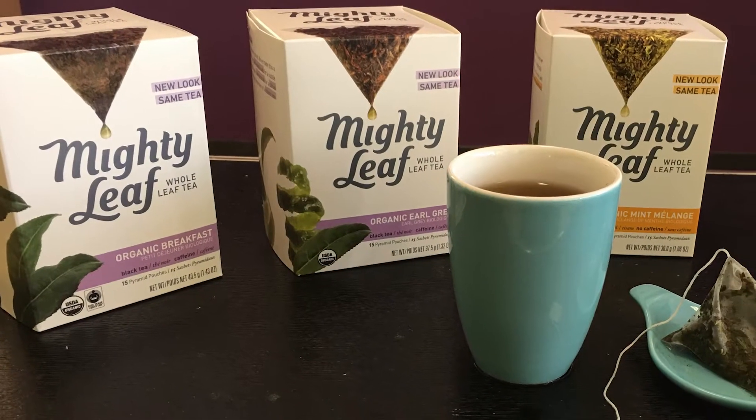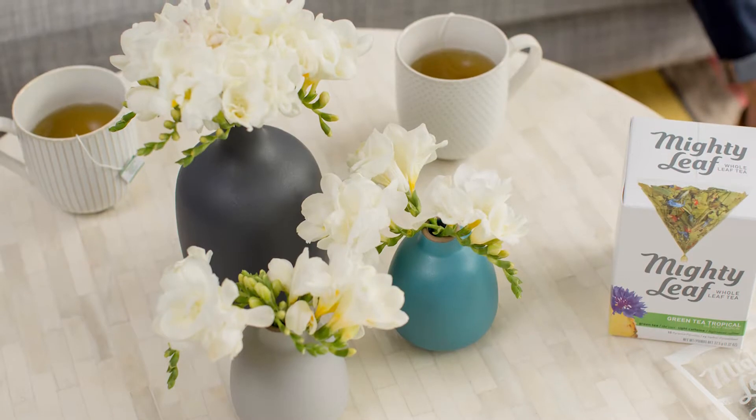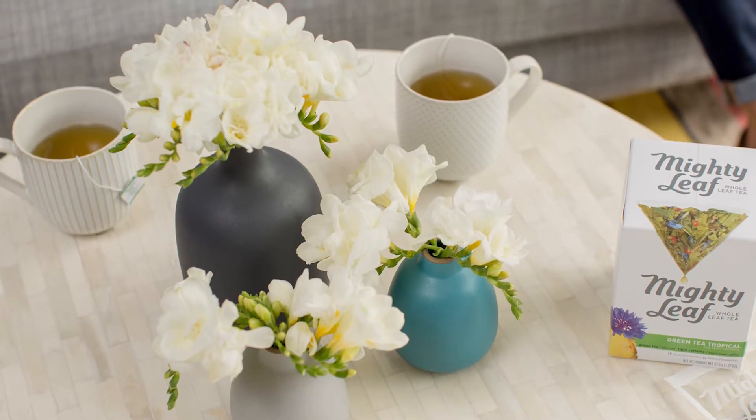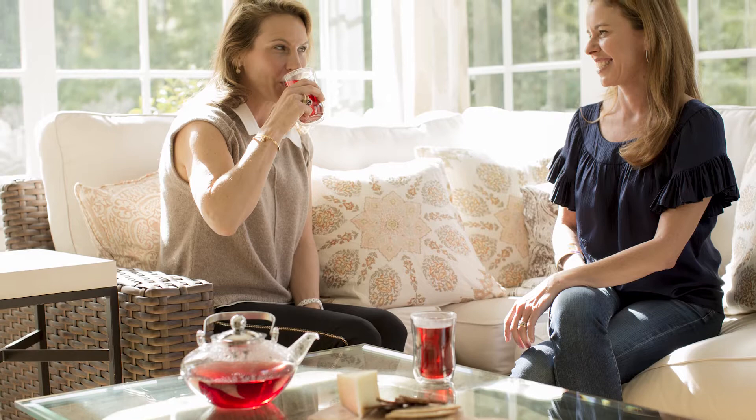Introducing Mighty Leaf's new Pyramid Pouch, now available in grocery stores. We introduce the new Pyramid Pouch to make Mighty Leaf more affordable — about 20% less per box than our hand-stitched pouches — so everyone can enjoy Mighty Leaf every day, not just for special occasions.